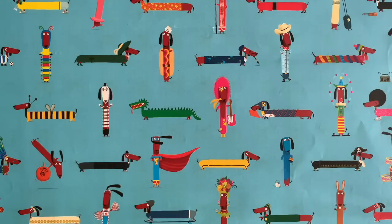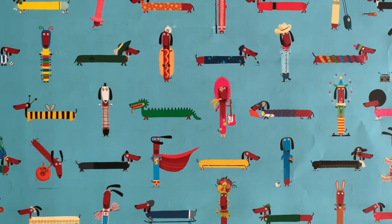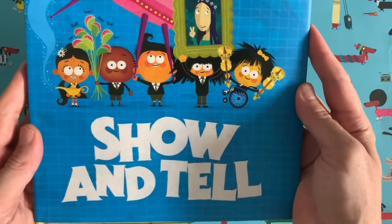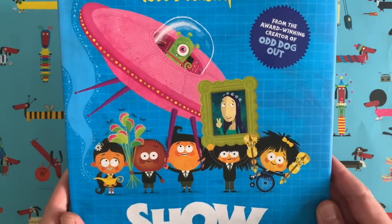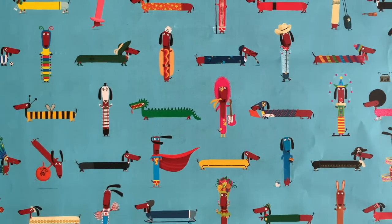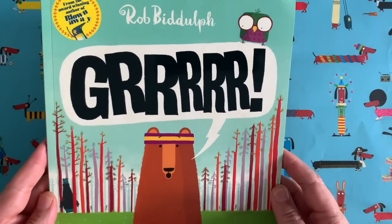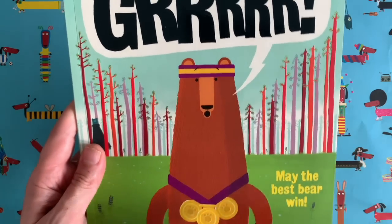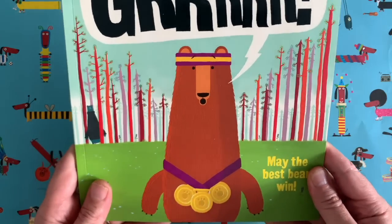Hello everyone and welcome to another edition of Draw with Rob with me Rob Biddulph. For those of you that don't know me, I am a children's author and illustrator. Here's a couple of my books — this one's called Show and Tell, about kids who bring in strange and wonderful items for class Show and Tell. This one was my second book ever, called Grrr, about a bear called Fred who is a gold medal winning bear and it's all about how he finds himself some new friends.